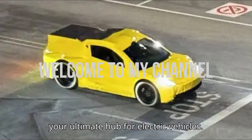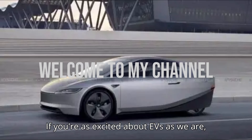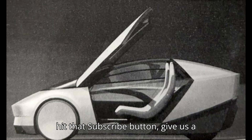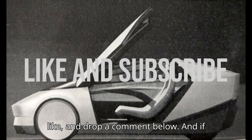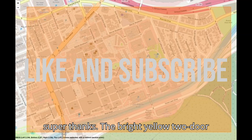Welcome to EVpedia, your ultimate hub for electric vehicles. If you're as excited about EVs as we are, hit that subscribe button, give us a like, and drop a comment below. And if you want to help us bring even more amazing content, consider giving us a super thanks.